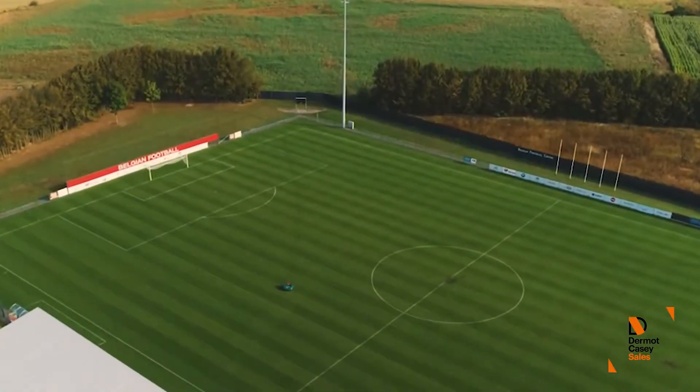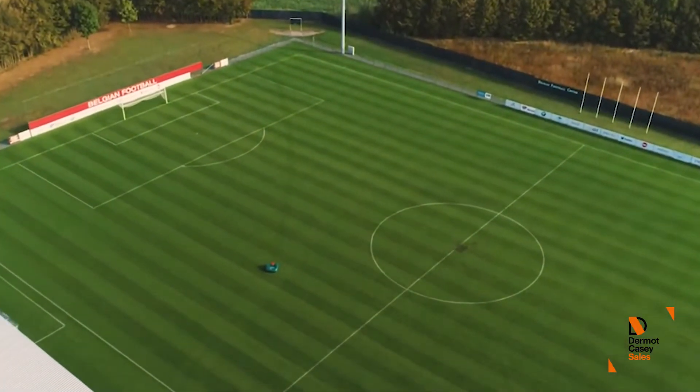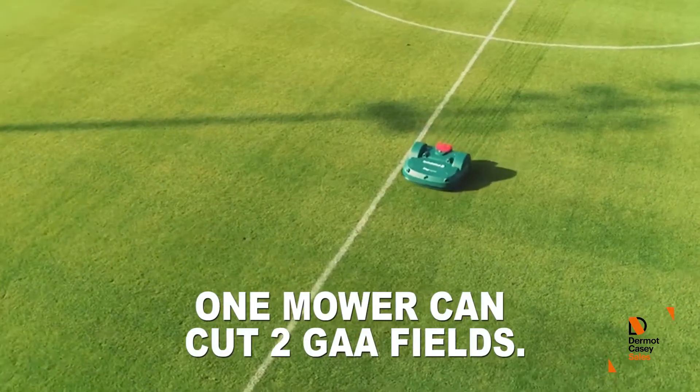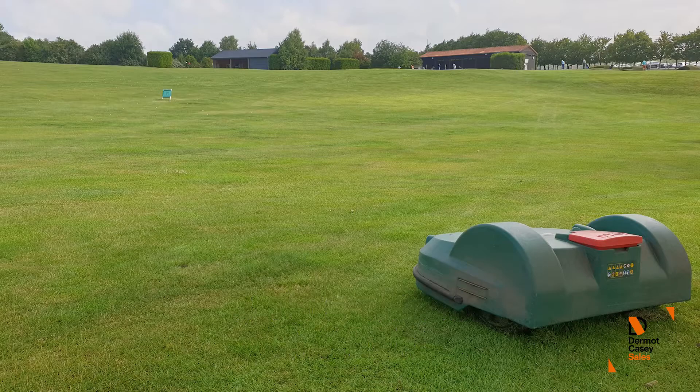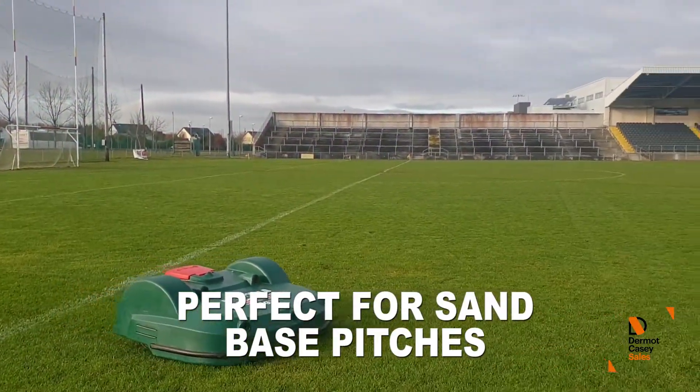With a cutting height ranging from 100 mm down to 20 mm, a Big Mow can cover two large GAA football pitches three to five times a week, and Park Mow can cover a single pitch also three to five times a week depending on pitch usage.